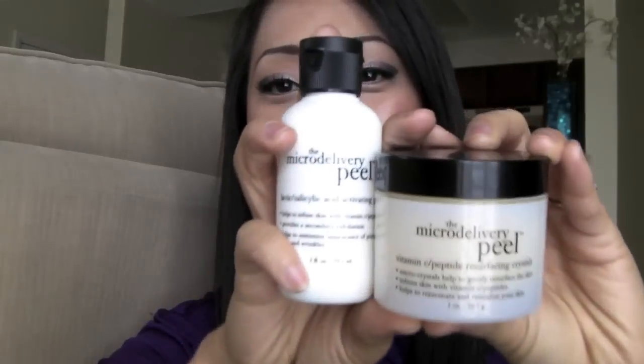The next thing that I'm loving is the Micro Delivery Peel, and again it's by Philosophy. I'm going to do a Philosophy haul — I've recorded it a couple of times but it kept messing up, so I'm going to do that again and hopefully get that up soon. I love love love this peel — it makes your skin glow, it's absolutely beautiful and amazing.